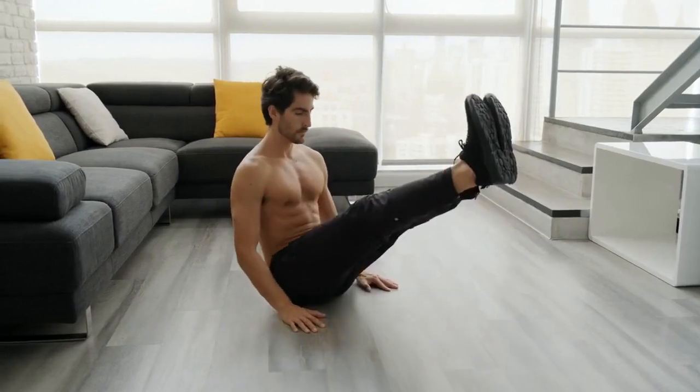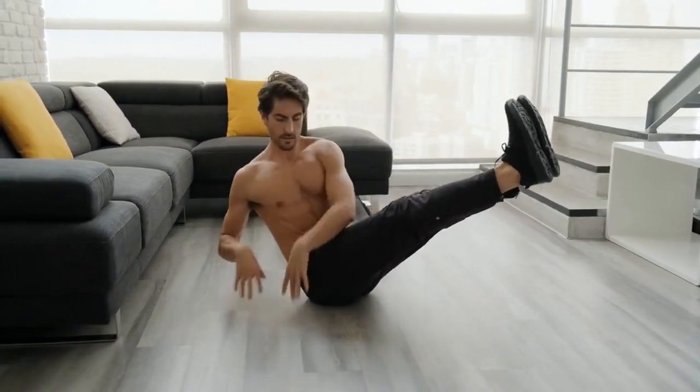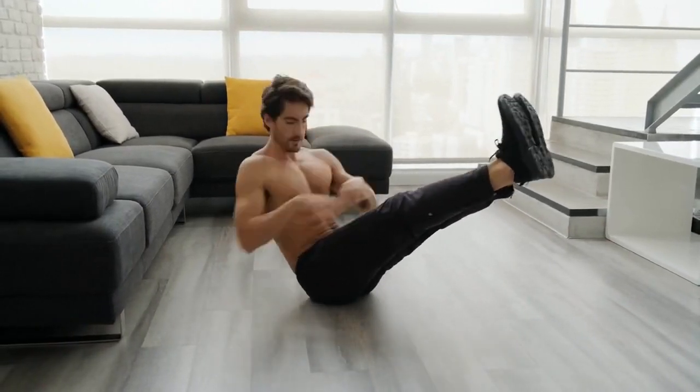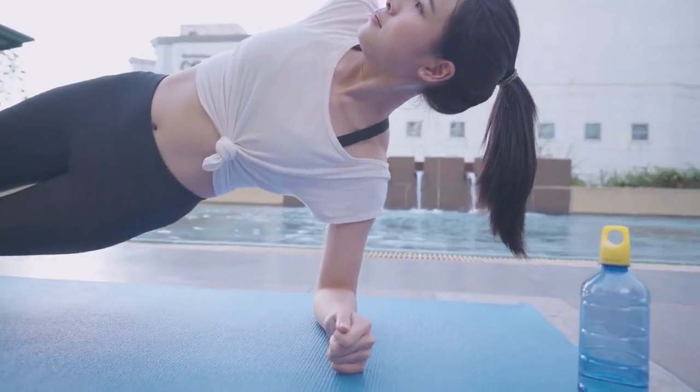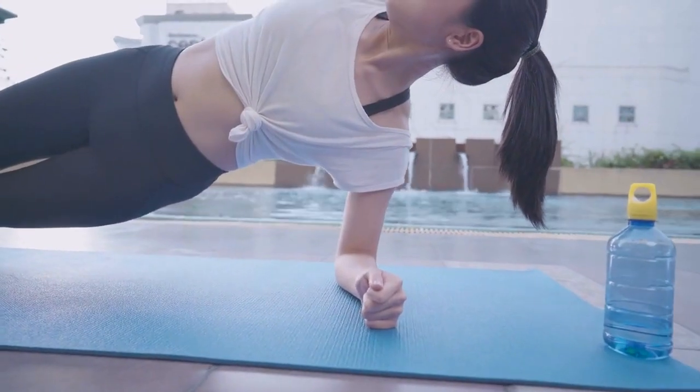Exercise 5: Russian Twists. These aren't just about carving out those obliques — they're about enhancing your rotational strength. Strong obliques protect your spine and improve your athletic performance.